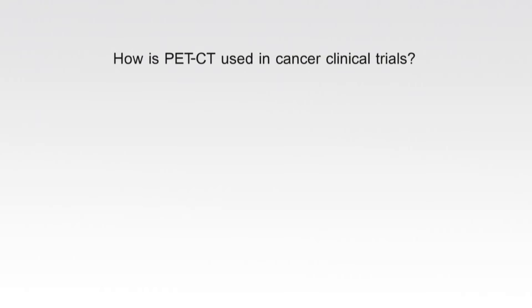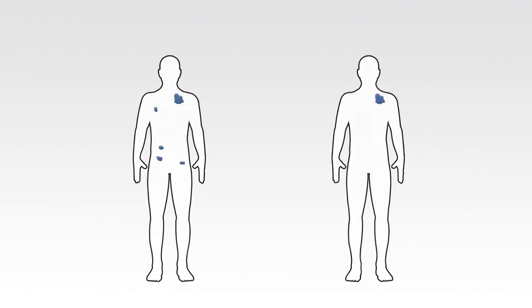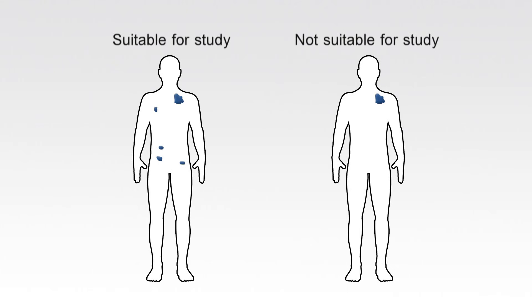There are three main ways that PET CT may be used in cancer research. It can be used to find out which patients are suitable to enter a particular trial. For example, for a lung cancer trial, a PET CT scan could be given to patients before they enter a study to get detailed information on the extent of their cancer. This helps make sure the trial is appropriate for a particular patient, and means researchers know they have a similar group of patients being studied, so they can be confident in the trial results.